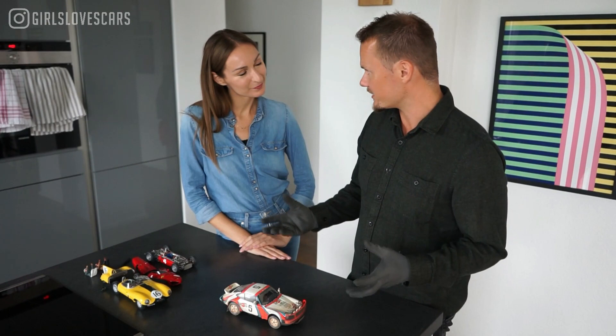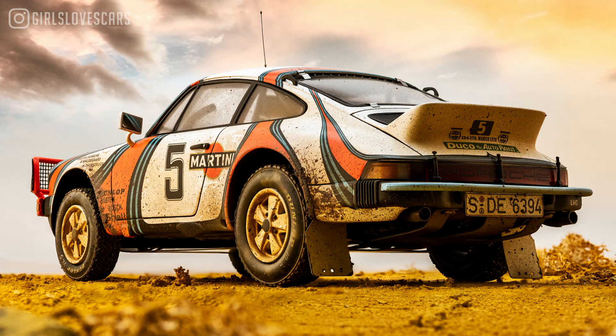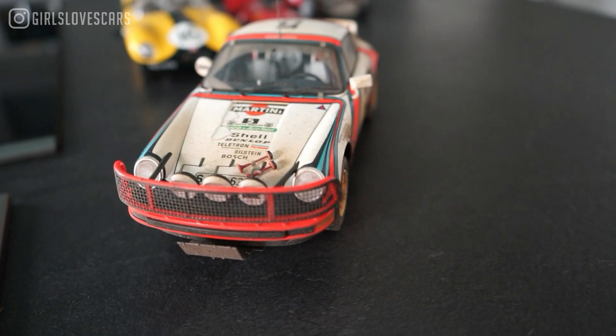What I really love is the storytelling of this car. It was in the African desert — the African Safari, yes, in Kenya. The cool thing is you can see, for example, fingerprints where somebody wanted to enter the car, and there are realistic parts where the mud and dust are. From the front you can see dust coming in because the car was driving fast.